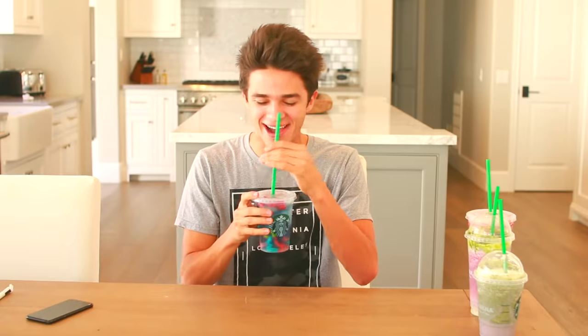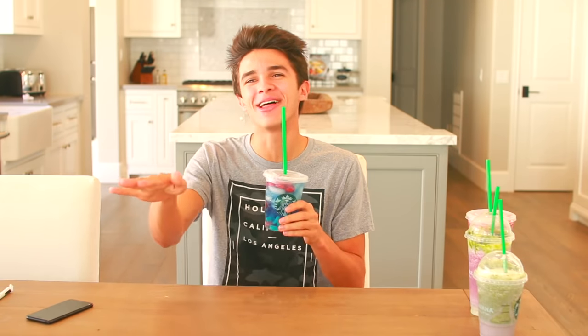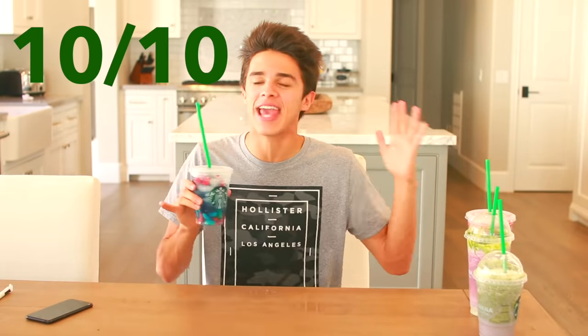This is the craziest drink I've ever heard of — it's gonna be sour and sweet, I cannot wait. Here we go — whoa, this was really good! I'm gonna start getting this on a regular basis. It's probably bad for me but I like it. I give this drink a 9.5 — actually, I think we give this a perfect 10.